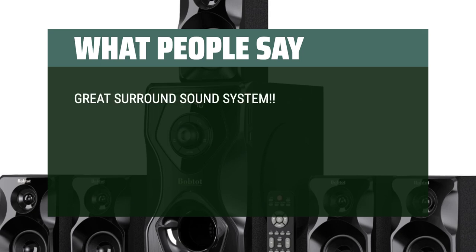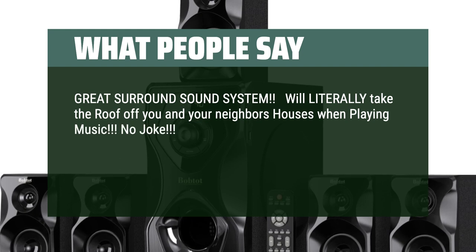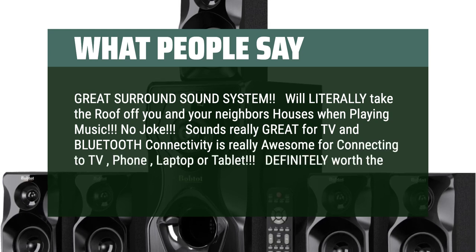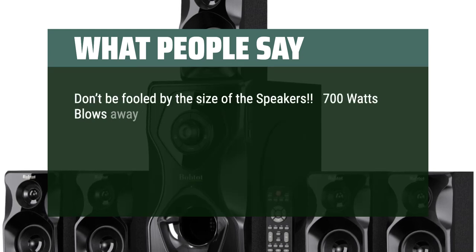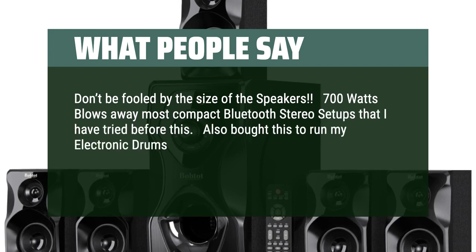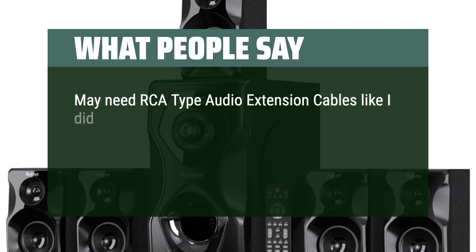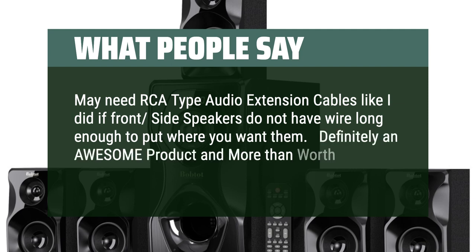What people say: Great surround sound system — will literally take the roof off you and your neighbor's houses when playing music. Sounds really great for TV, and Bluetooth connectivity is awesome for connecting to TV, phone, laptop, or tablet. Definitely worth the money. Don't be fooled by the size of the speakers — 700 watts blows away most compact Bluetooth stereo setups. Also bought this to run electronic drums through, and it works great. Easy to mount speakers and quick assembly, though you may need RCA type audio extension cables if the front side speaker wires aren't long enough. Definitely an awesome product and more than worth the money.